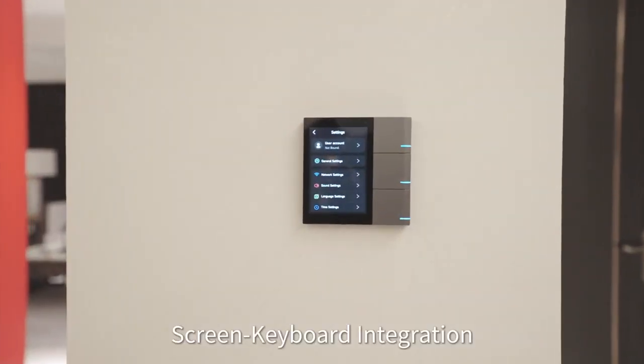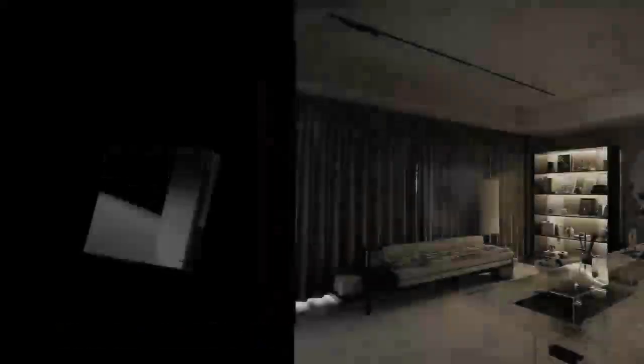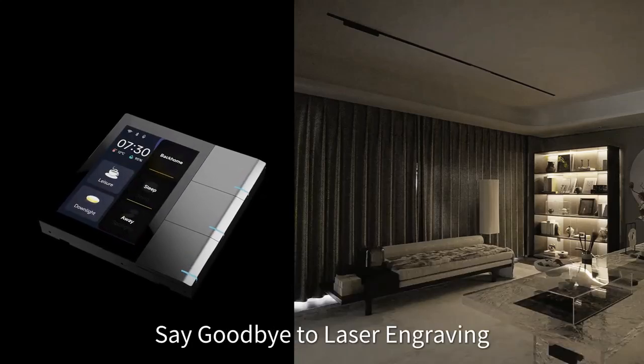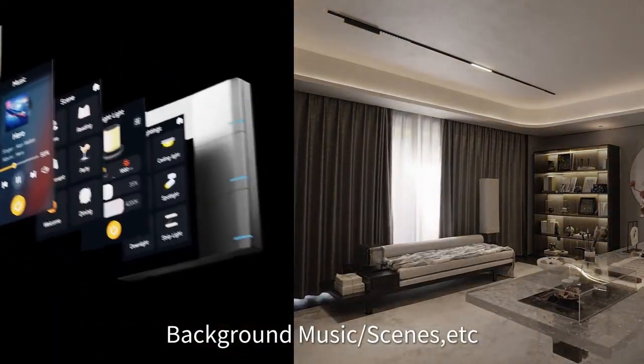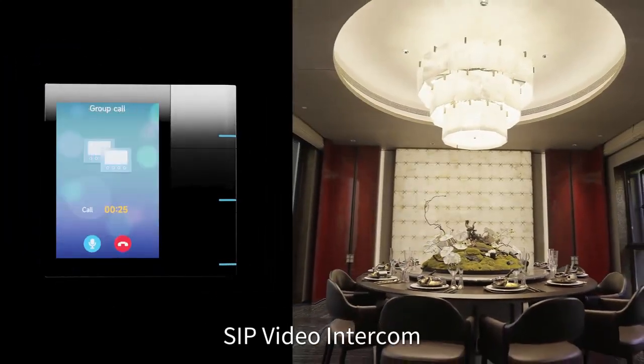Screen and keyboard integration meets the interaction preferences of different age groups. Display-on approach and custom key functions — say goodbye to laser engraving. KNX smart home system supports lighting, curtains, air conditioning, ventilation, background music, and scenes.